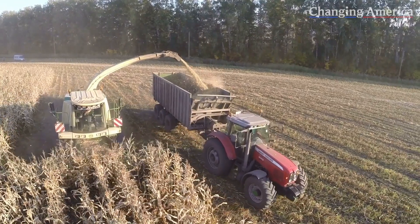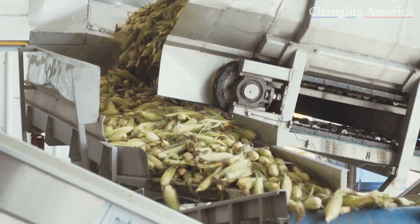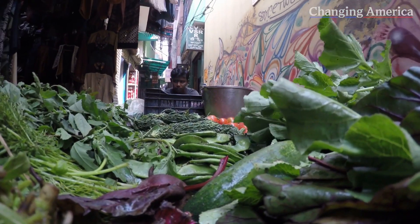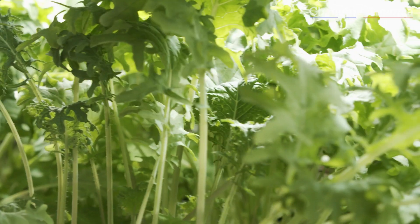Up to 60% of fresh produce is wasted before it reaches the consumer's plate. Not only that, but you have food miles, pesticides, fertilizers — all of the inputs that go into agriculture that can be really detrimental to the environment. By growing plants indoors using hydroponics, we're able to minimize a lot of those impacts. We're actually bringing food production to the point of consumption, so we eliminate that supply chain completely.